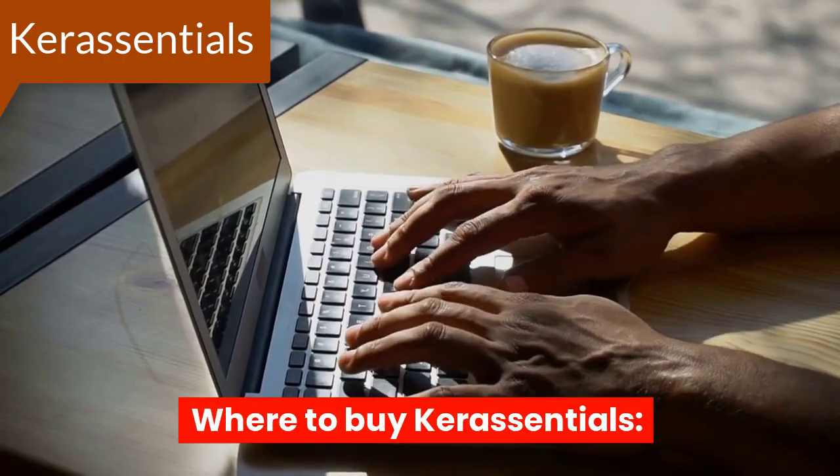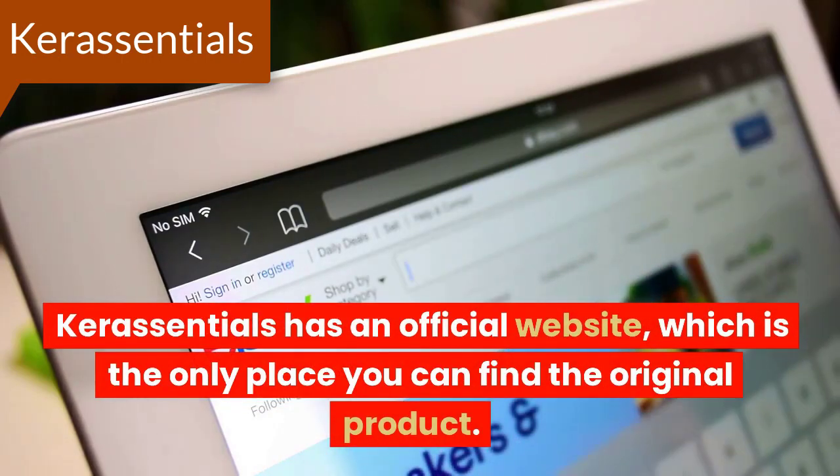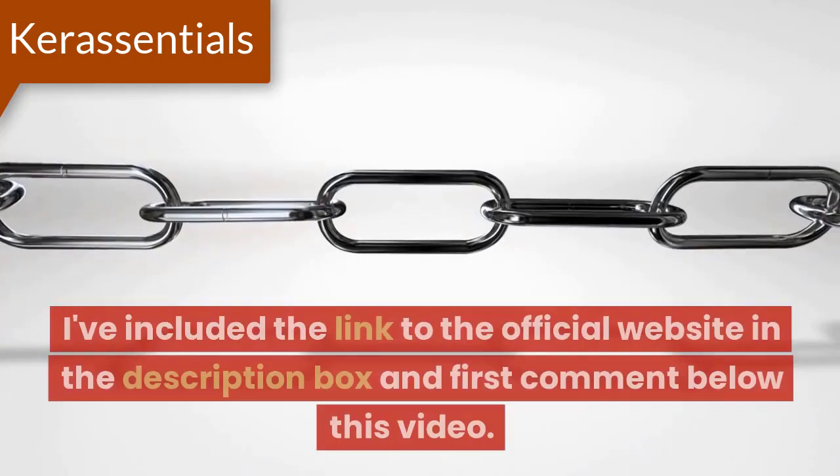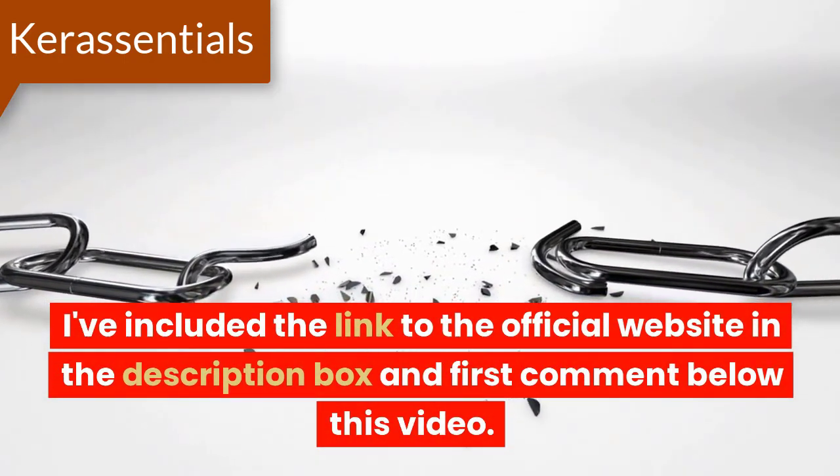Where to buy Core Essentials? Core Essentials has an official website, which is the only place you can find the original product. I've included the link to the official website in the description box and first comment below this video.